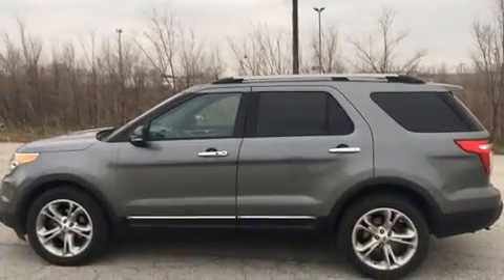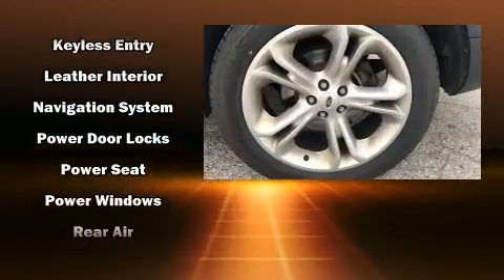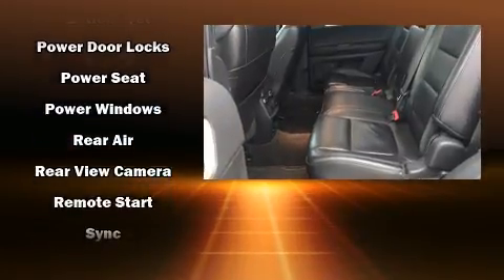Audio features include a CD player with MP3 capability, steering wheel mounted audio controls, and 12 speakers ensuring optimal sound no matter where you're seated.